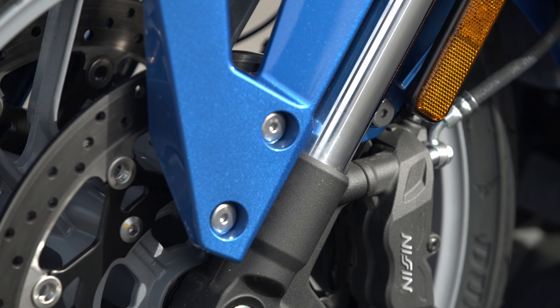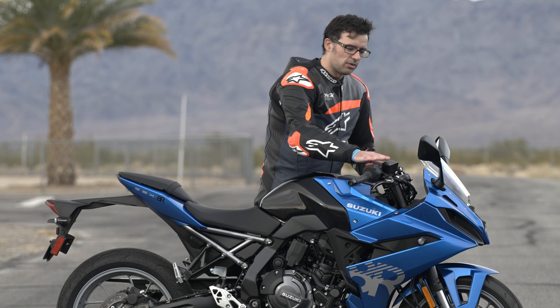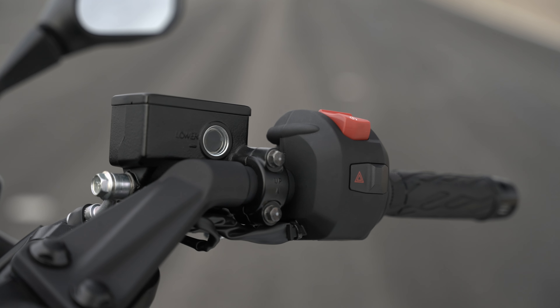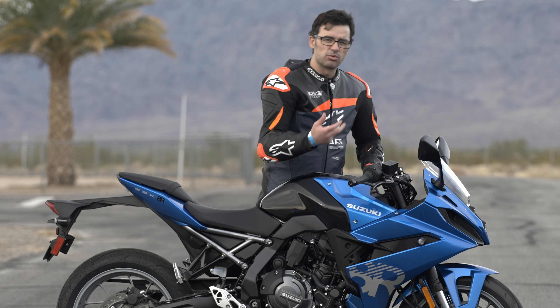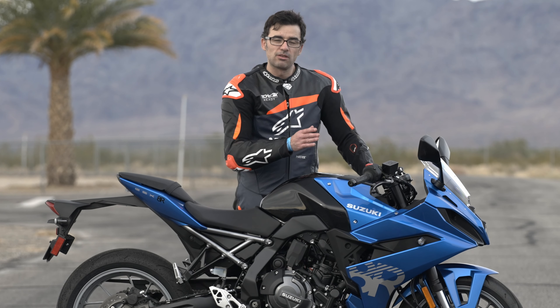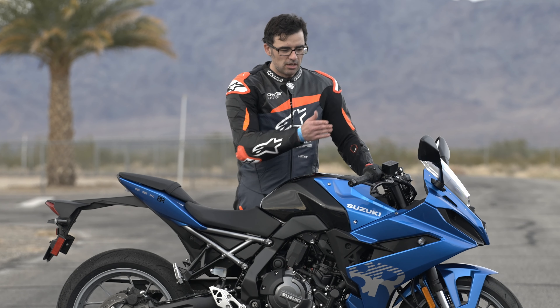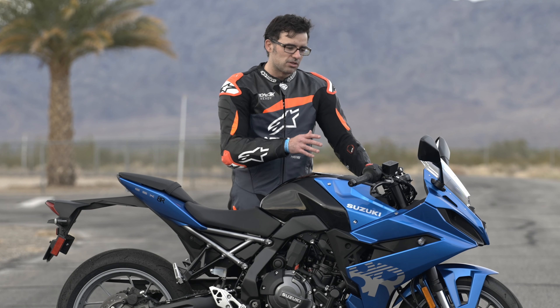They've definitely pinched a few pennies here. I would like to see an axial master cylinder, steel-braided lines, and up-spec brake pads to improve bite and feel. That said, they're trying to keep this bike right at that sub-$9,500 mark, and that's one of the ways they can do it. These are more rudimentary electronics compared to more expensive motorcycles, and the axial master cylinder is upgradable, so it's not that big of a deal — but I'd like to see more.